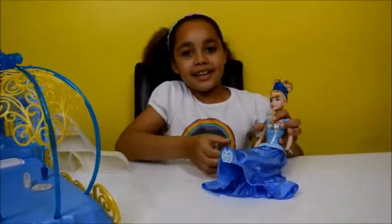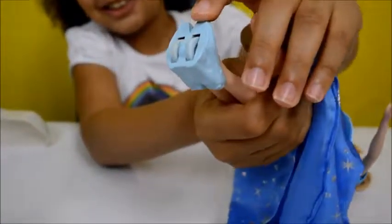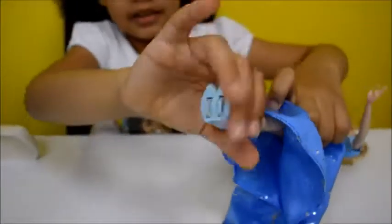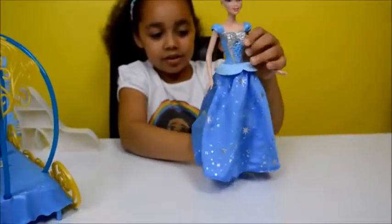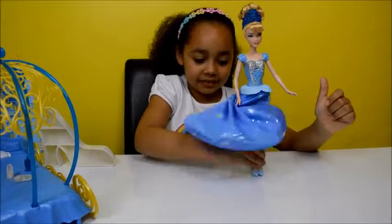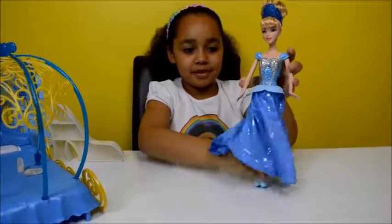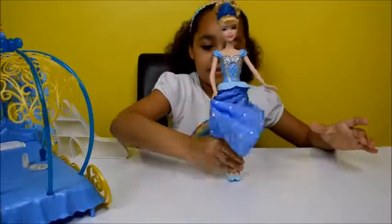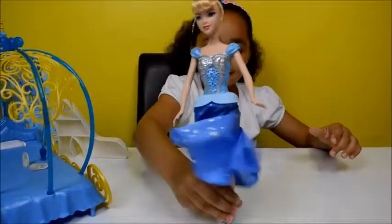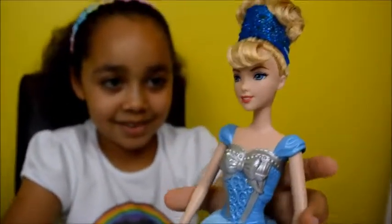The way the dress spins is there are wheels on the bottom of Cinderella's shoes, and then you just put your hands under the dress on her legs and then you just push her and it goes really high up. That's my favourite part about the doll.